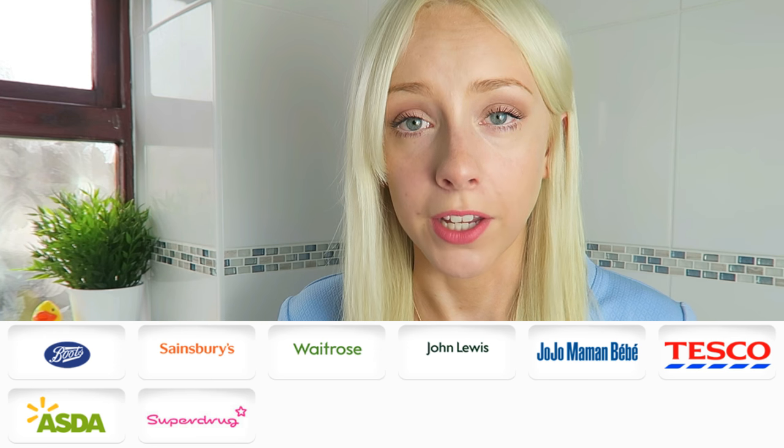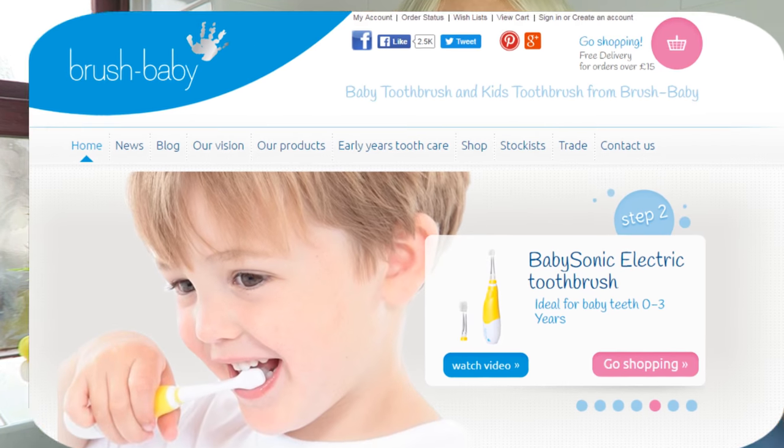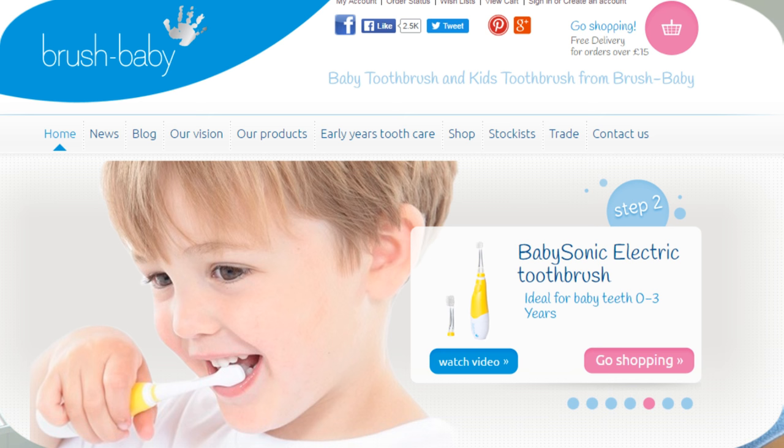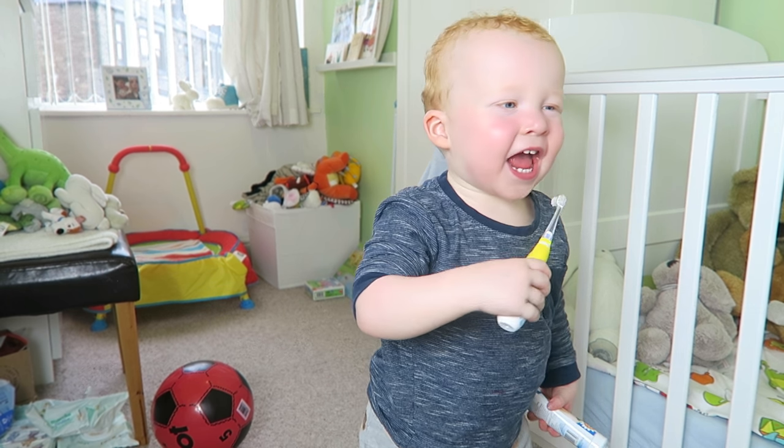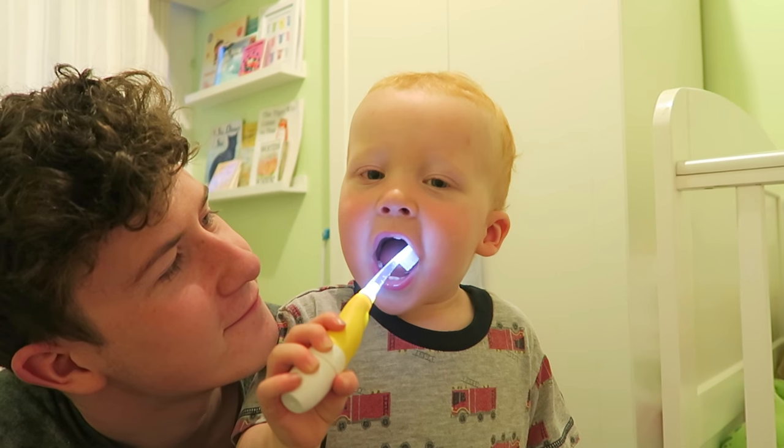Brush Baby products are stocked in the majority of leading UK supermarkets, and for more information about other products you can visit their website at brushbaby.co.uk. Introducing good oral hygiene habits at a young age enables children to look after their teeth well for life, so they can have the nice smiles that they deserve.